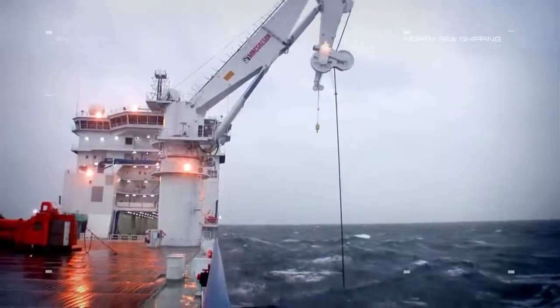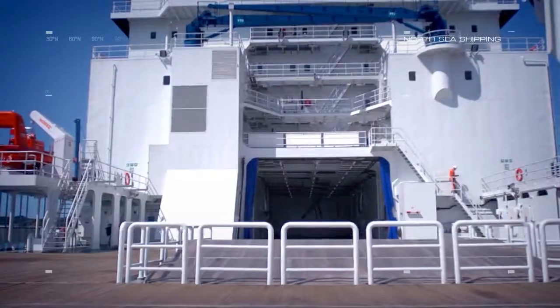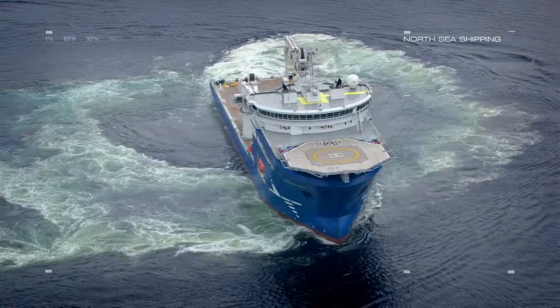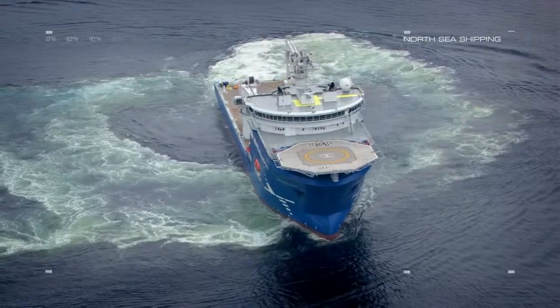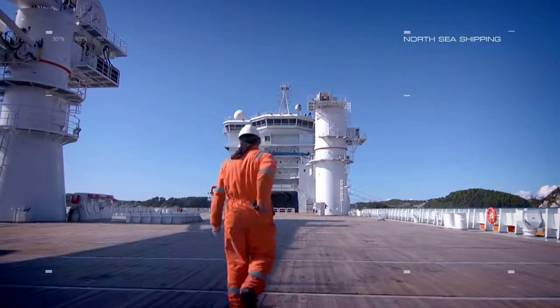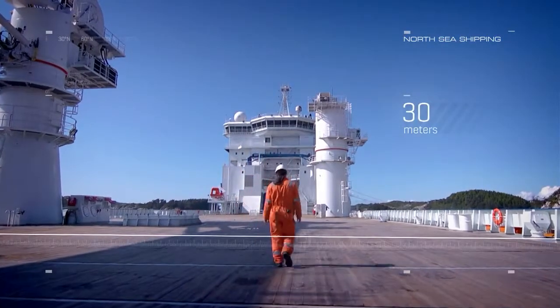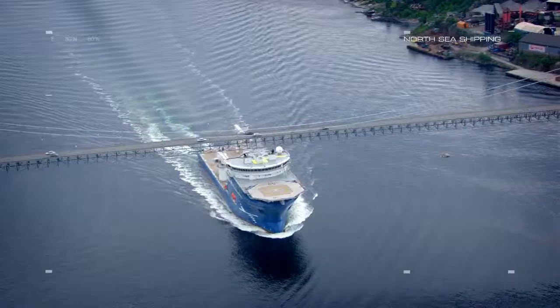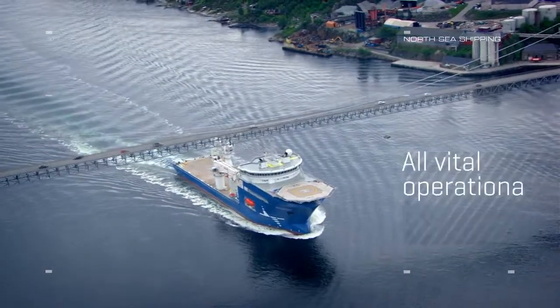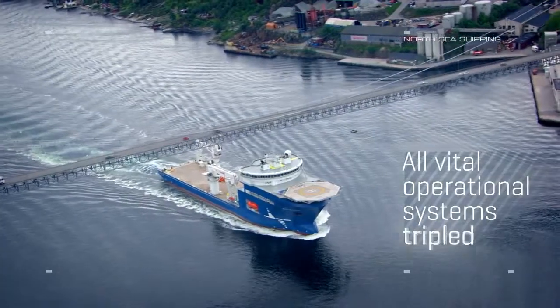North Sea Giant is amongst the largest and most advanced subsea construction vessels ever built. She is 160 meters long and 30 meters wide. The ship has unrivaled redundancy, the only vessel in the world with all vital operational systems tripled.